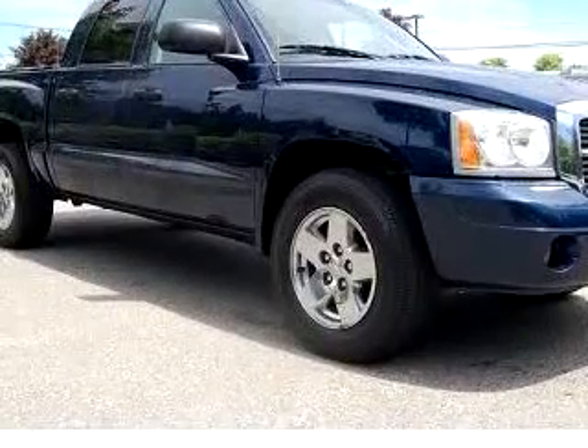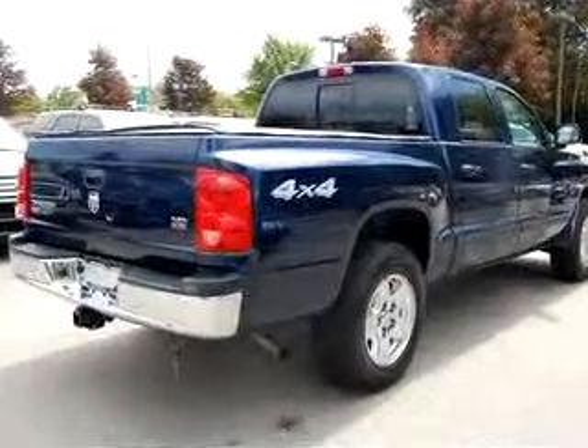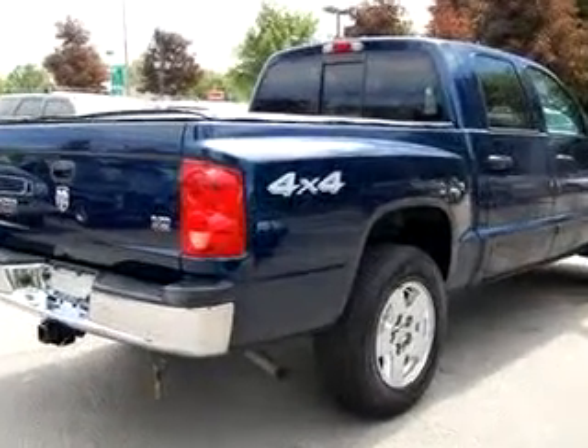Get where you need to go, enjoy the drive, and have peace of mind in this 06 Dodge Dakota SLT. See us at Janelle Ford Inc.